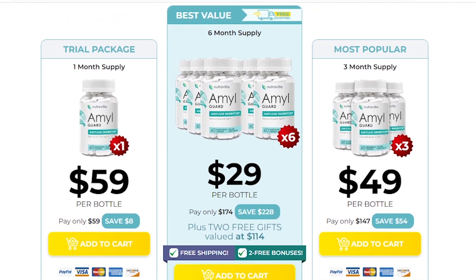The four ingredients within Amal Guard are bitter melon extract, white bean extract, chromium picolinate, and berberine.